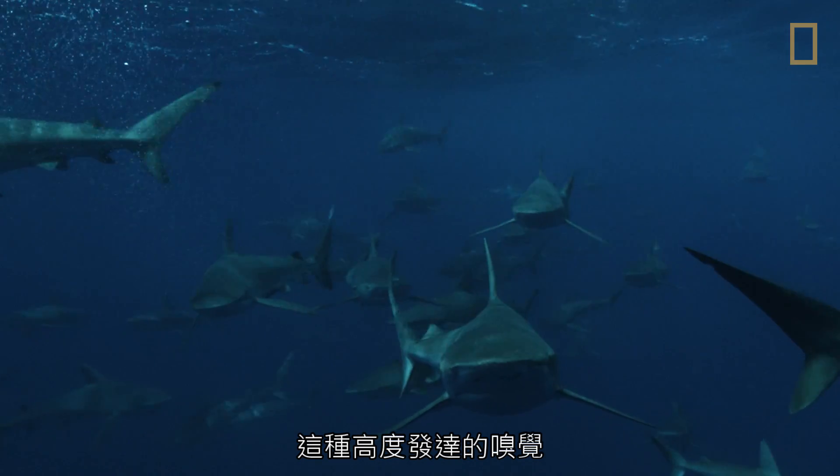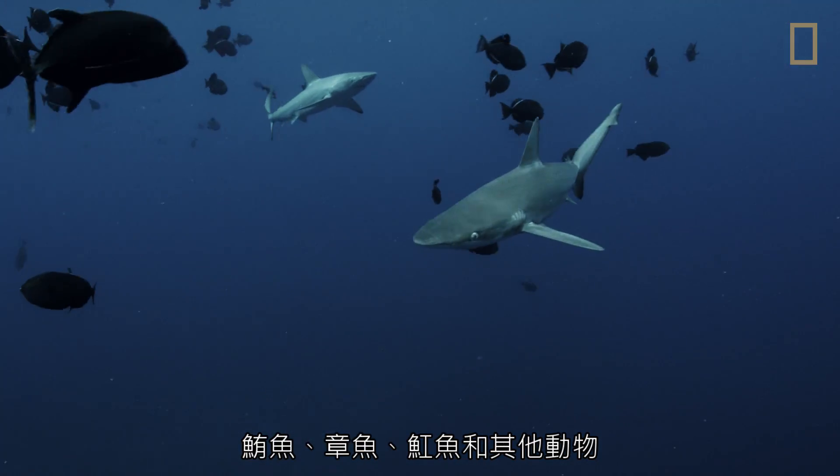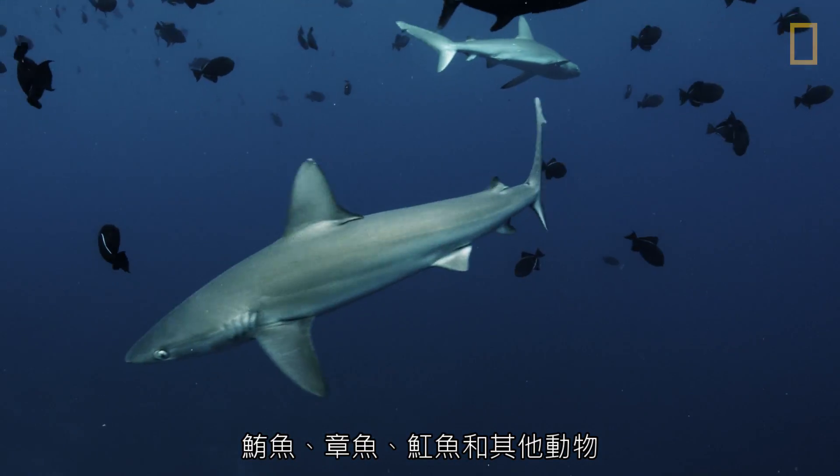This heightened sense of smell aids in their hunt of tuna, octopuses, rays, and other animals.